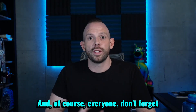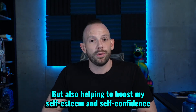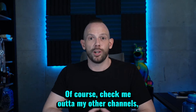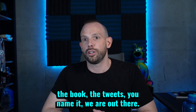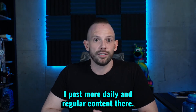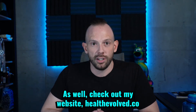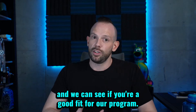Don't forget to hit that subscribe button down below so that you don't miss another episode, and it also helps boost my self-esteem every time one of you subscribes. Check me out on my other channels at the official Dr. Dan — we are on TikTok, Instagram, Facebook, Twitter, you name it. I post more daily content there so post your questions there. Also check out my website healthevolved.co where you can book a free consultation with myself and we can see if you're a good fit for our program.